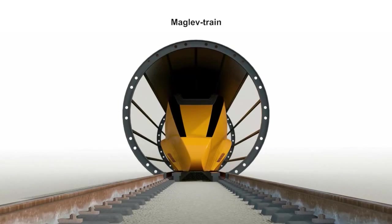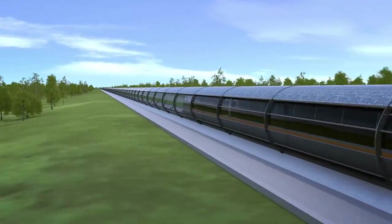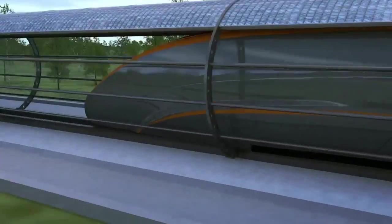The quantum train floats free and without any friction exactly above a magnet rail, according to the scientific principle of quantum locking.